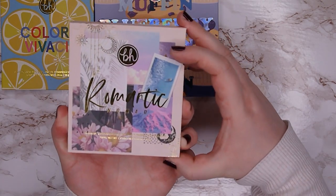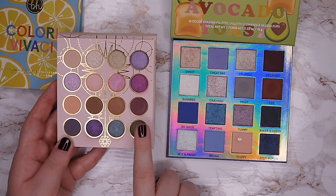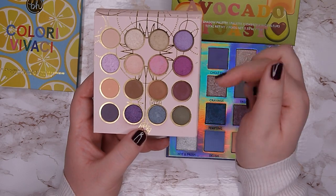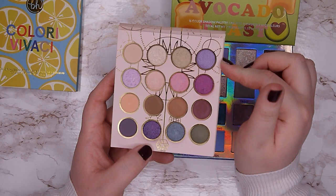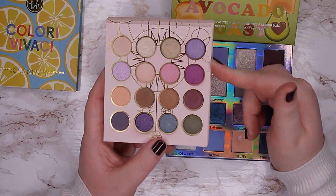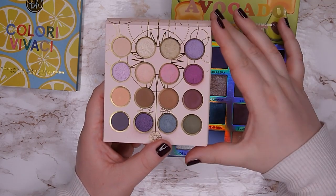The next is my Romantic Nomad palette — also a 16-pan palette, but in a very small format. The pans are literally the size of my fingertip. I like this format because you get a great variety of colors without so much product per shade. I really love the formula and the color story, though the mattes don't perform quite as well as in the bigger palettes. I'm going to gift this one to my sister.